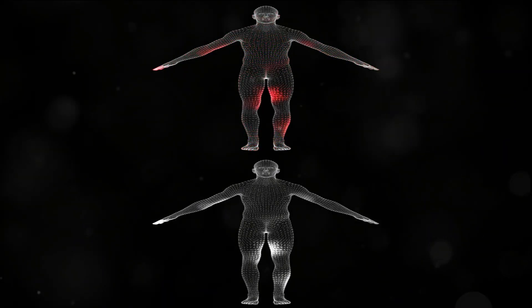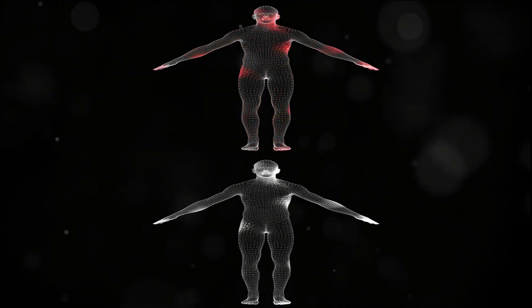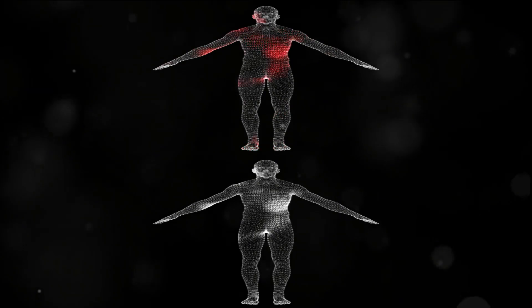Stage 1 is very contained, whereas stage 4 has metastasized, possibly to the bones, brain, liver, and/or lungs.